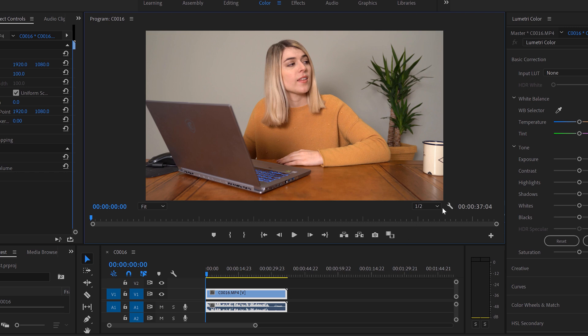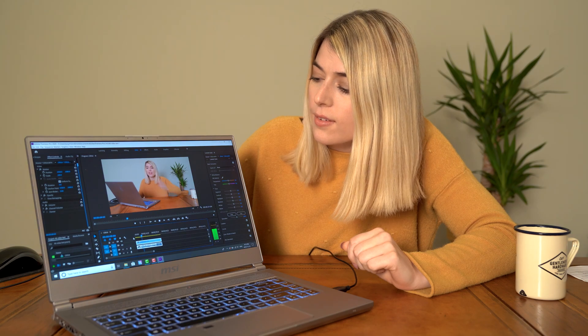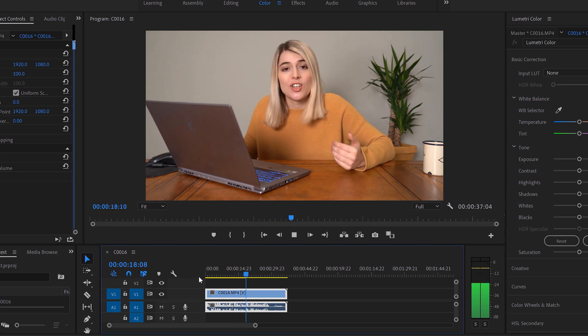I'm going to bring a 4K clip into the timeline and change the playback resolution to full. So this is being previewed at full 4K. This clip is actually playing back in real time at 4K resolution in the Premiere Pro timeline — this is a screen record capturing what you're seeing right now. If you were sitting there editing this clip, there are no dropped frames, no lagging, literally no issues. It just looks amazing.